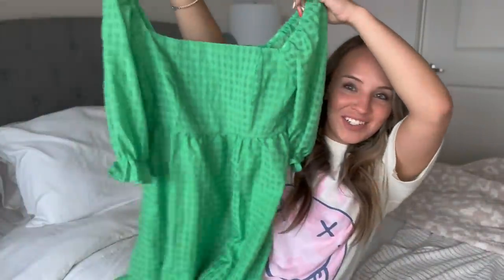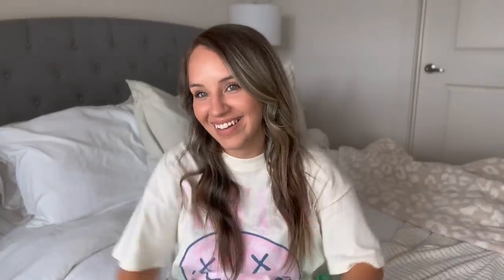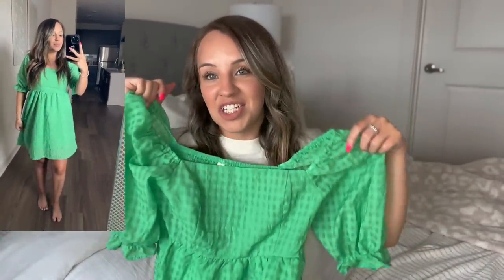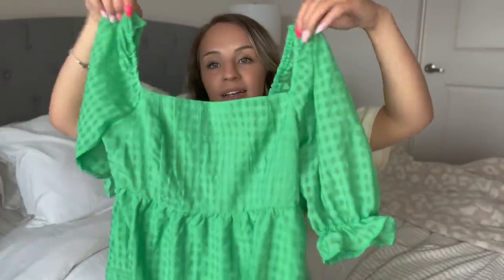The other dress I got is very different — I honestly don't know why I ordered this because it's not really my style. But I got this green dress and I was like, you know what, I'm going to Hawaii. The size on this is perfect. I'm going to show a clip of it on me — it is just a simple little summery dress and they had it in different colors. I got a medium and it was very affordable.